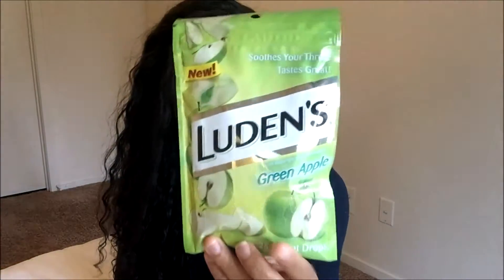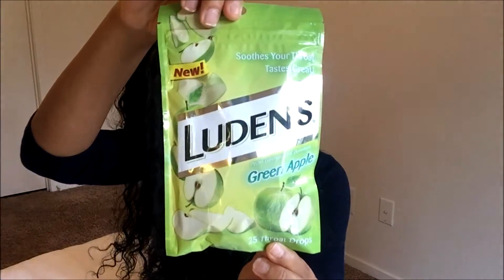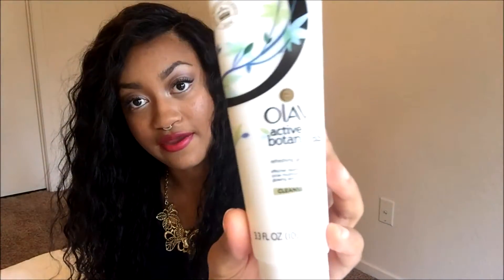We have Luden's green apple throat drops. I've never heard of Luden's and I've never had green apple throat drops, so I'm looking forward to trying this out. I do like green apple, so I think it's going to be a perfect match. Let's see what else — Olay active botanicals refreshing gel cleanser right here.